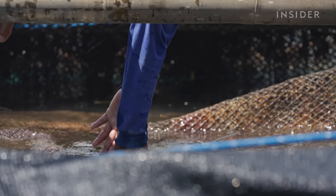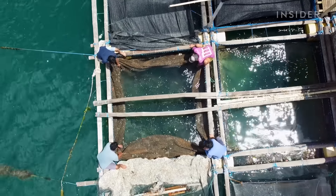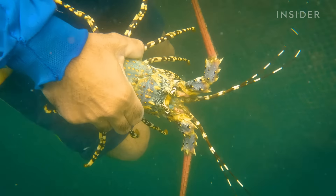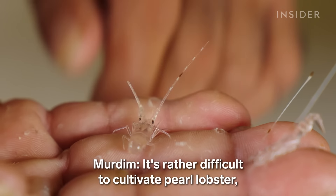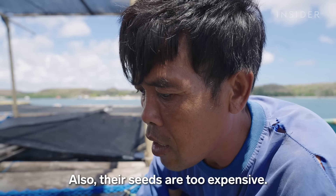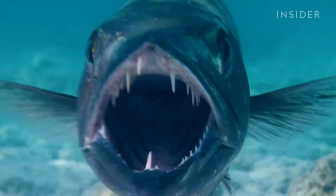But keeping them healthy is no easy feat. The lobster larvae, or seeds as they're called, are placed in nets that float directly in the ocean, exposed to natural elements. Merdim takes his boat out to feed the lobsters every day. It takes 18 months to fully breed pearl lobster seeds. The lobsters are also often attacked by pufferfish and barracudas, who eat their legs.